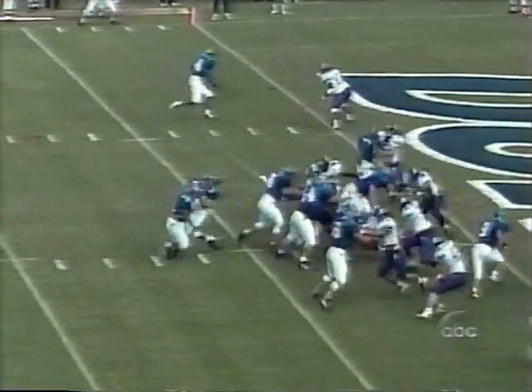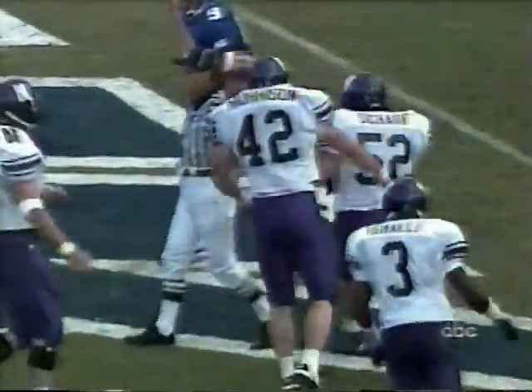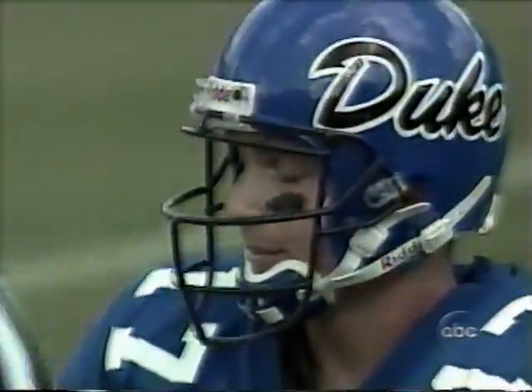Two tight end set. Ace coordination. Play fake. In the end zone — Northwestern snuffs the drive in the end zone, and Tim Sharp, number 52, with the pick. Does that hurt.